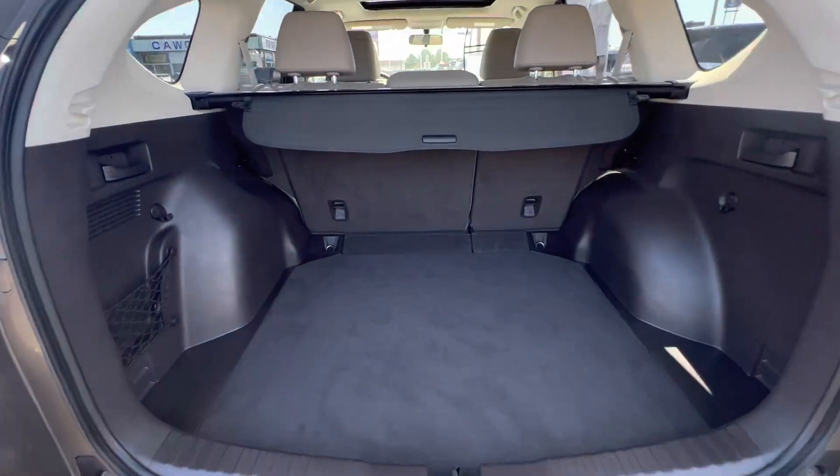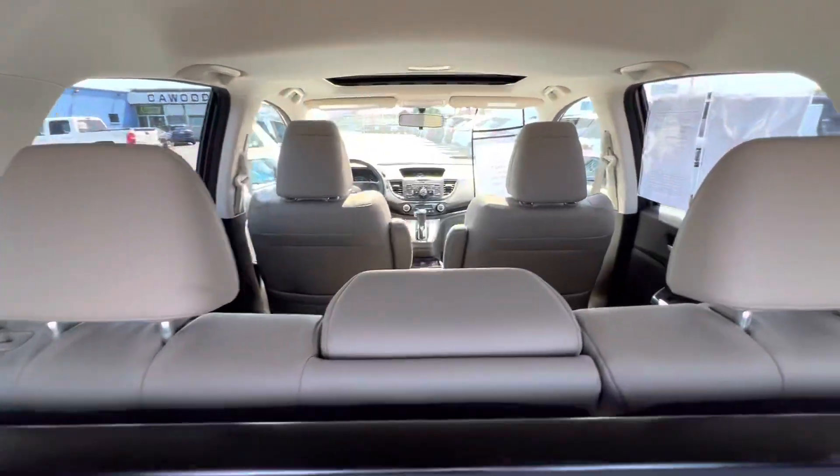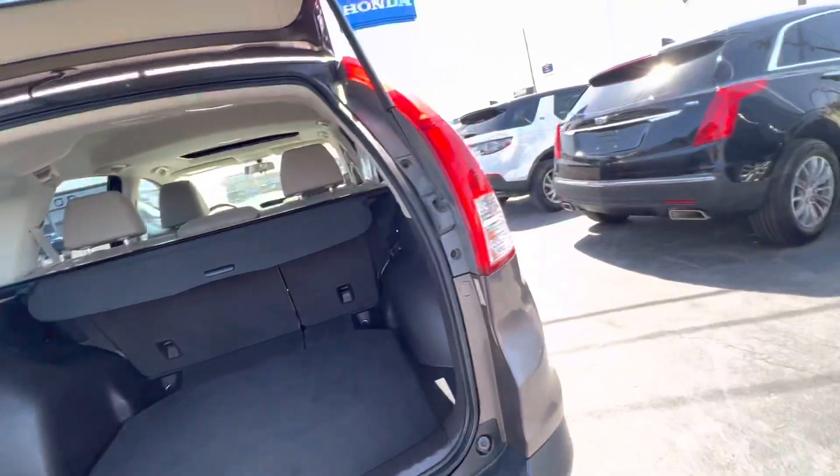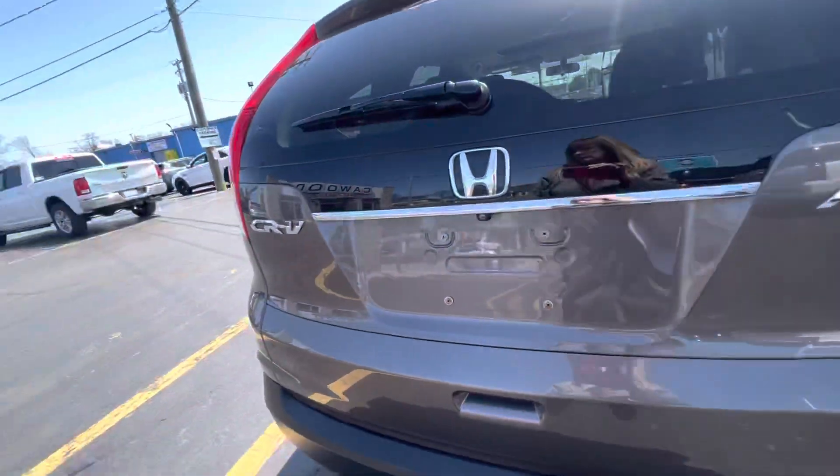Lots of space back here. This is a five-passenger vehicle. 30 miles per gallon is pretty good on an SUV all-wheel drive.